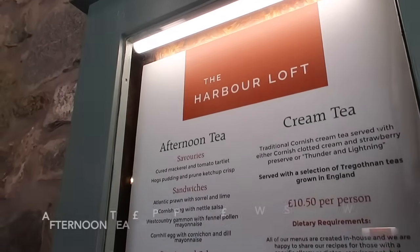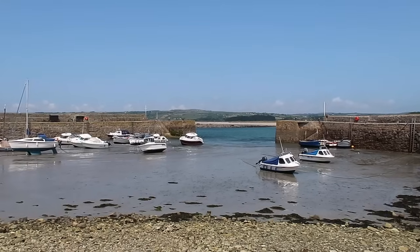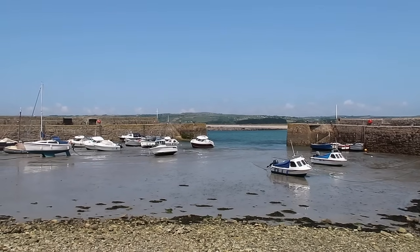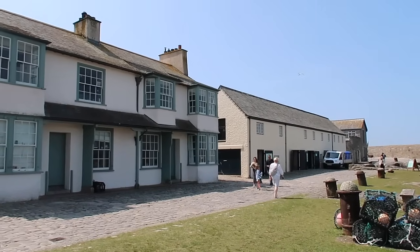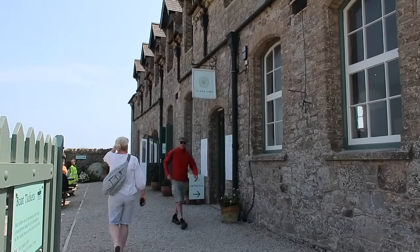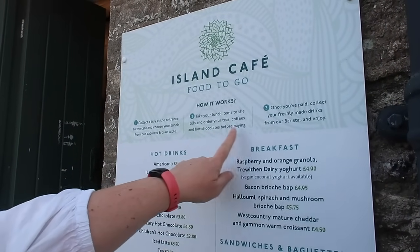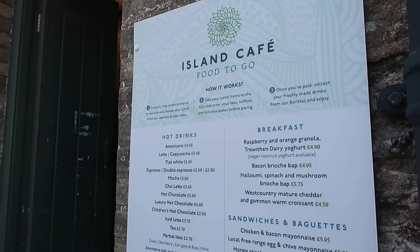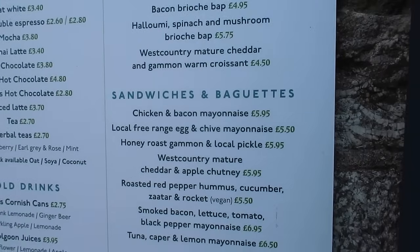Now to find some lunch. The Harbour Loft does afternoon teas which you need to pre-book, so we're going to the other side of the island where the cafe is. The Island Cafe is a collect-a-tray system — choose your items, pick up your coffees, and away you go. It offers a range of hot and cold drinks, sandwiches, pasties, cakes, and cream teas.